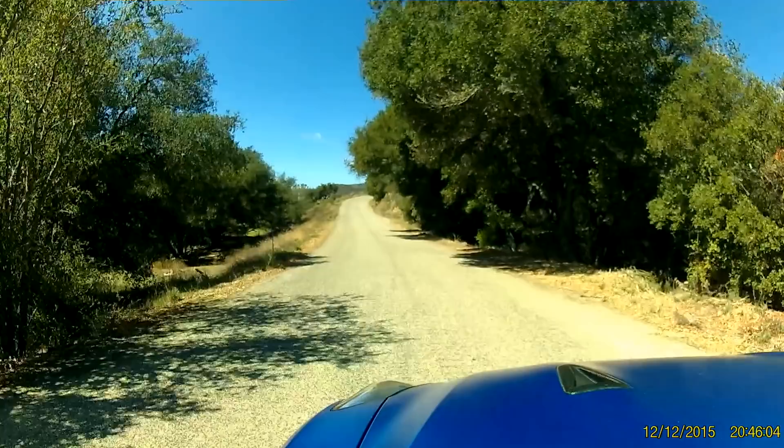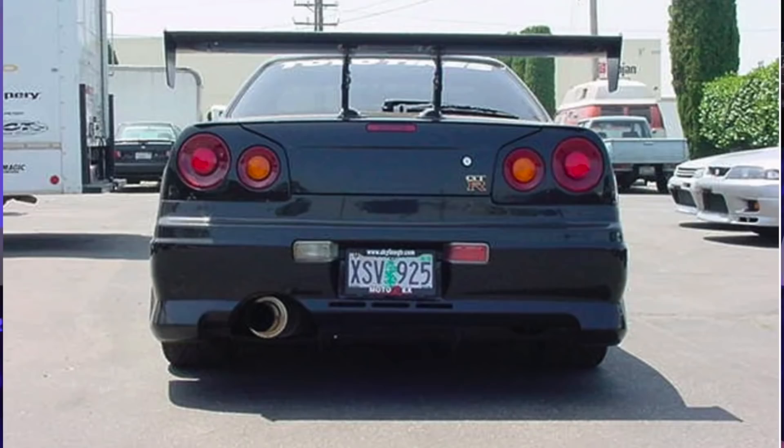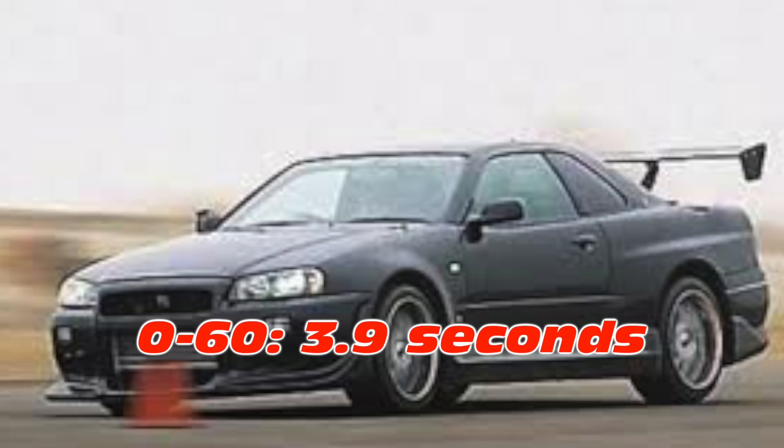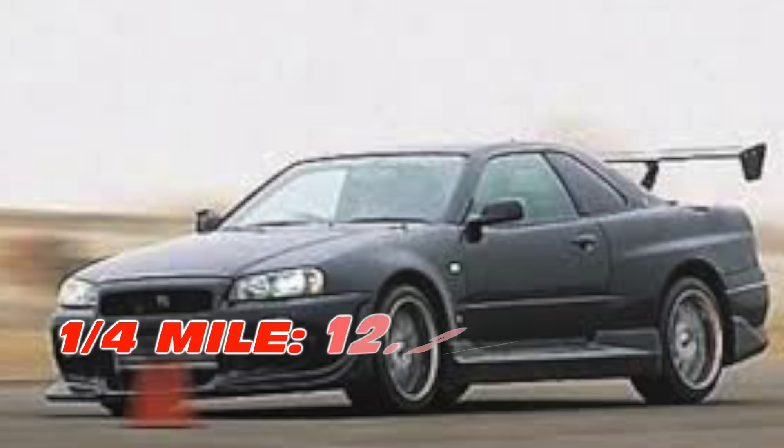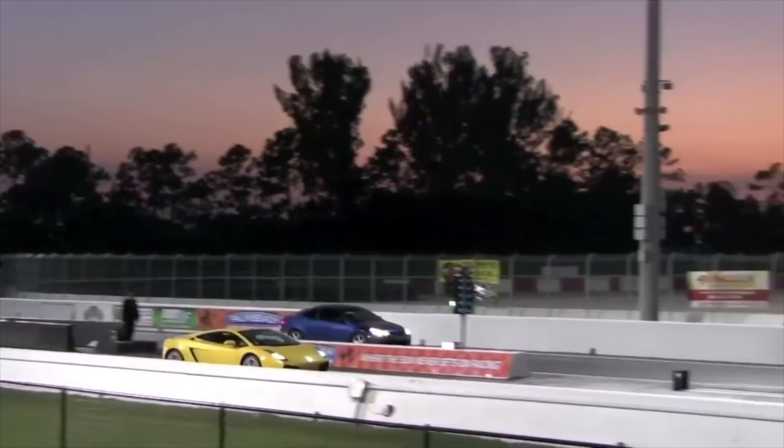If we look at the performance numbers, my R34 GT-R V-Spec was actually track tested by Motor Trend magazine — they tested this exact R34. The acceleration numbers showed 0-60 times of 3.9 seconds and the quarter-mile slid by in 12.23 seconds. That was pretty quick for its time — quicker than any stock GT-R tested going back to 1989. It was also faster than the 2000 SVT Cobra R, which clocked 0-60 in 4.4 seconds and ran a quarter-mile in 12.9 seconds. The 2001 Lamborghini Gallardo took 4.3 seconds to 0-60 and ran the quarter-mile in 12.5 seconds. So the R34 was quicker than both.